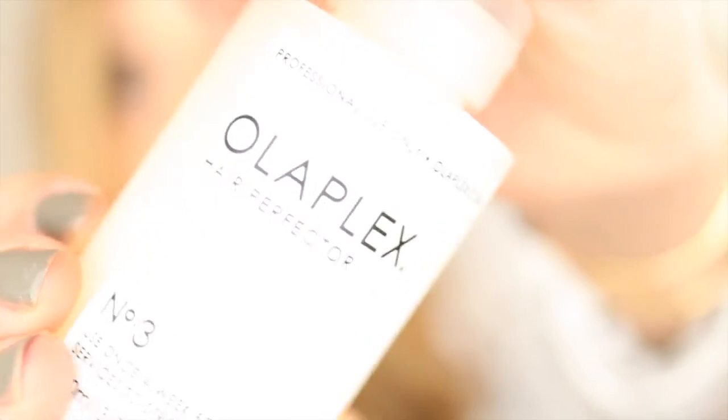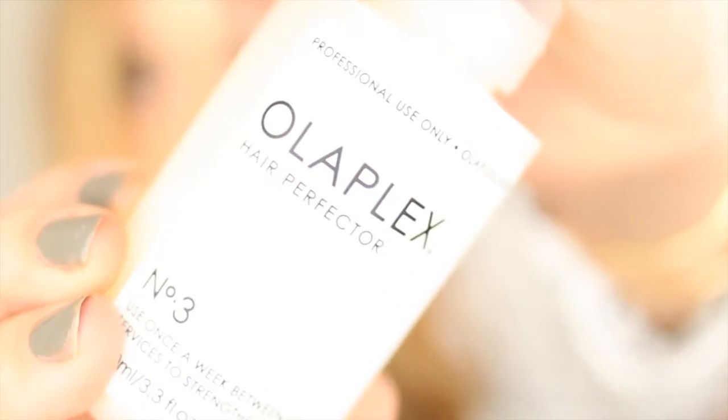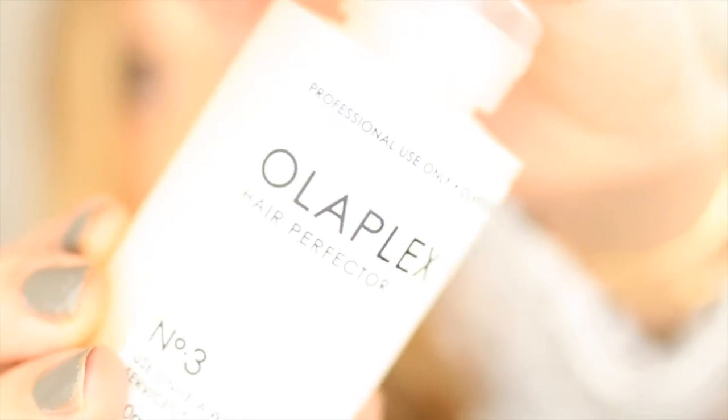The first product I'm going to talk about is this Olaplex treatment. This is a dual-step treatment — the first treatment you do in the salon, and then they send you home with this treatment to use once a week in between your salon appointments. This product is designed to really strengthen your hair, nourish it, and protect it against dyeing, bleaching, and using heat tools every day, and it really does work.